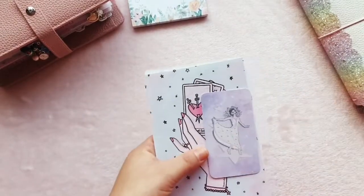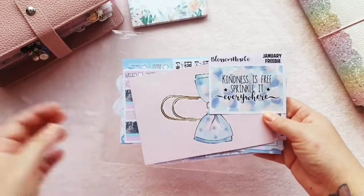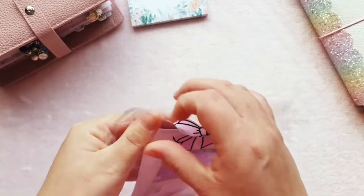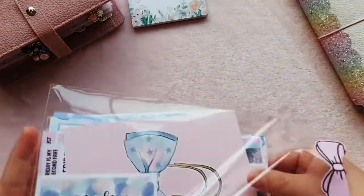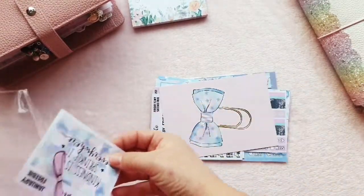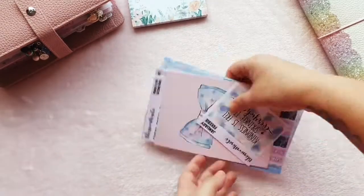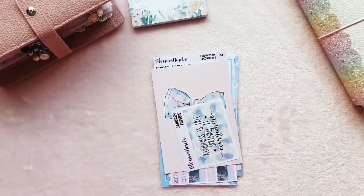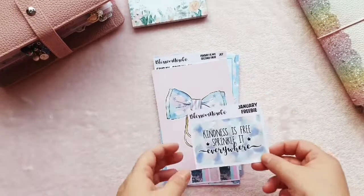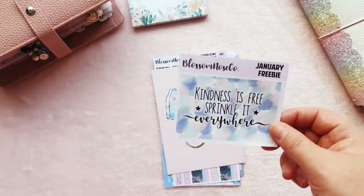Next I have an order from Blossom Nose Co. She took part in a recent sale and I'm pretty sure she was offering 40% off, which was absolutely amazing. I love Blossom Nose Co — if you watch my Hobonichi Weeks plan-with-me on Instagram on Sundays you'll often see me using her functional stickers and boxes. There were two freebies available and I think I got quite a few of them.